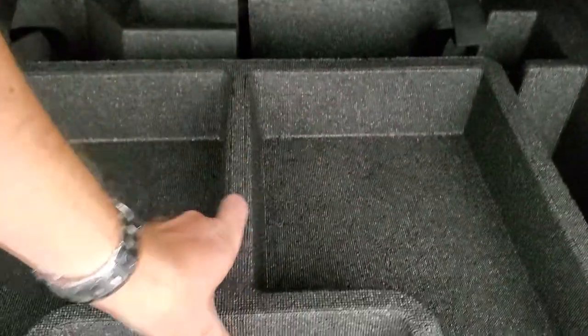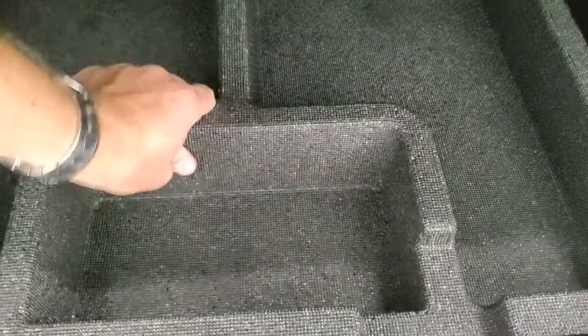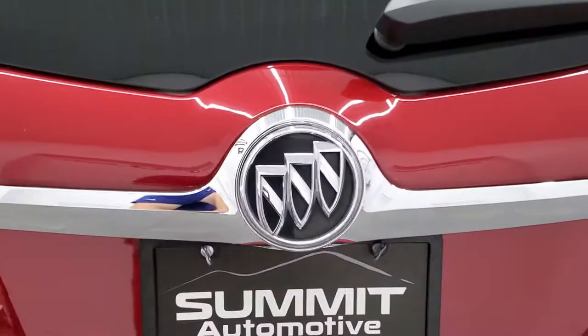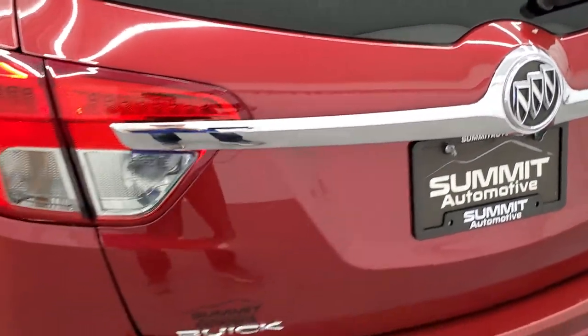The back storage area is very nice and clean, and you get a spare tire back here. Those seats do fold down for extra storage — one is actually forward a little bit, so we'll show you how that works. That is a power down gate as well.